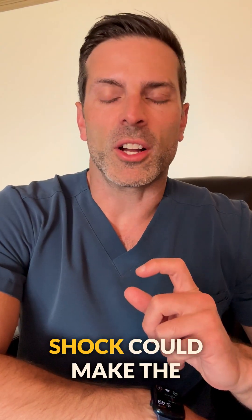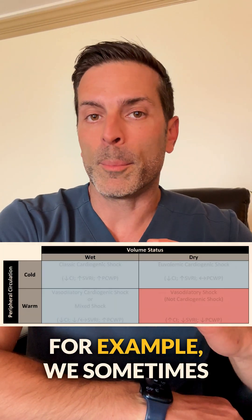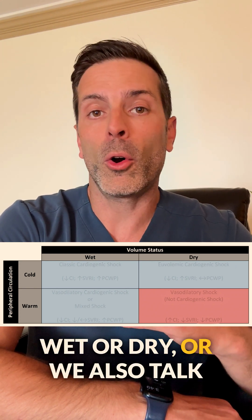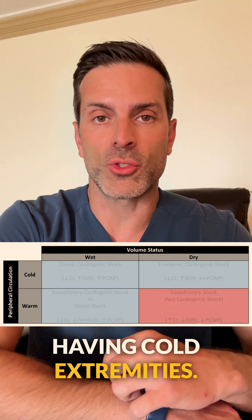The presentations of cardiogenic shock could make the identification of these patients pretty tricky. For example, we sometimes talk about them being wet or dry, or we also talk about them being warm and well-perfused or having cold extremities.